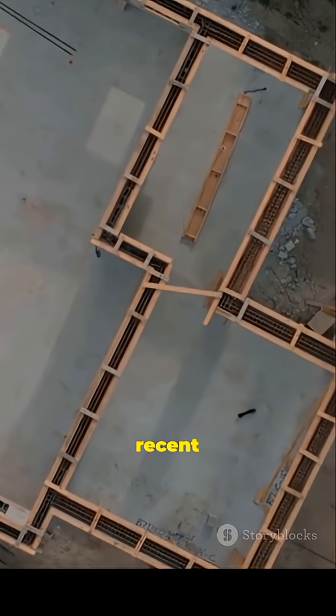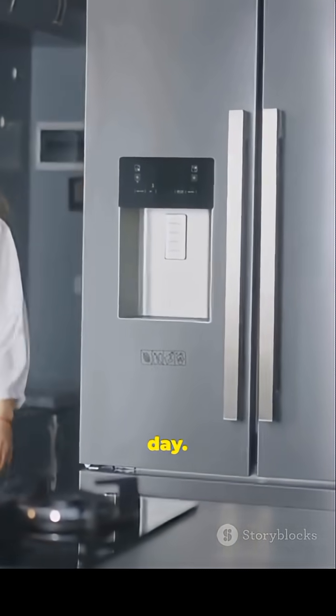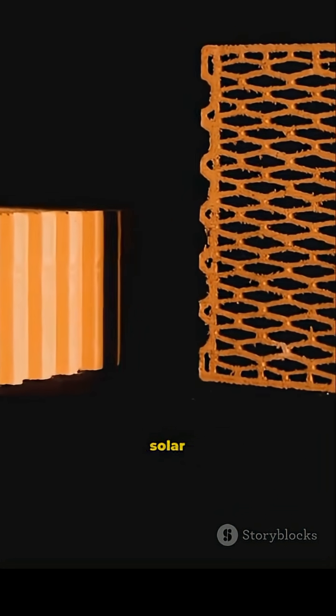Real numbers: recent versions can hold a couple kilowatt hours per cubic meter — that's enough to run a fridge for a day. Smarter designs mean a house foundation or walls could store meaningful solar power.